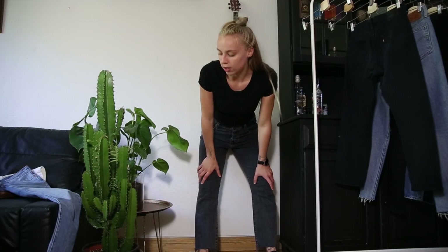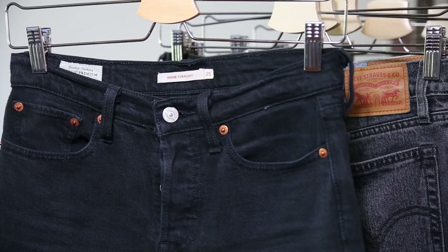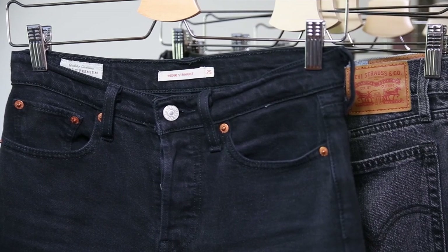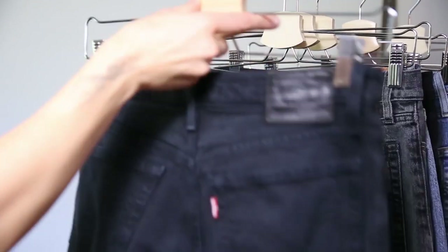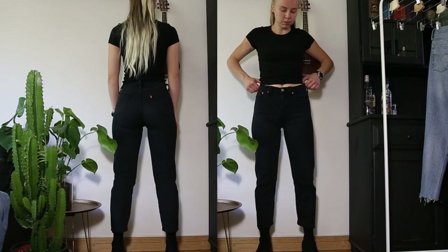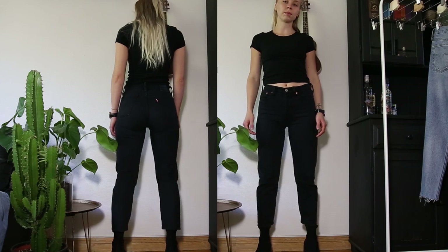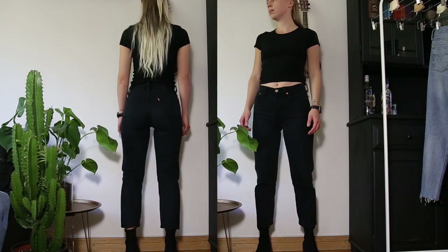The next pair is also a pair of Wedgie jeans but in size 25. This is also a Wedgie Straight. One thing I've noticed with black jeans from Levi's is that they usually have a higher percentage of stretchy materials in them. These ones are made out of 97% cotton, 2% polyester and 1% elastane. You can definitely size down one or two sizes in these ones.